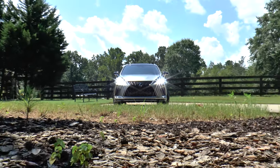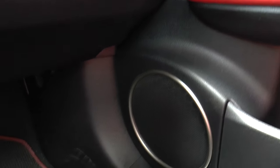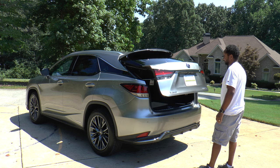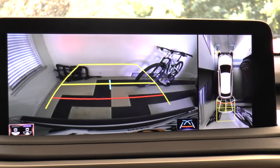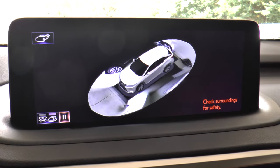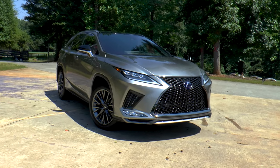Options include triple beam LED headlamps and cornering lamps, 12.3-inch navigation system with 12-speaker premium audio, color heads-up display, touch-free power rear door with kick sensor, blind spot monitor with intuitive parking assist, front LED turn signals and fog lamps, panoramic view monitor, and rear cross traffic braking. Total MSRP is $60,970.